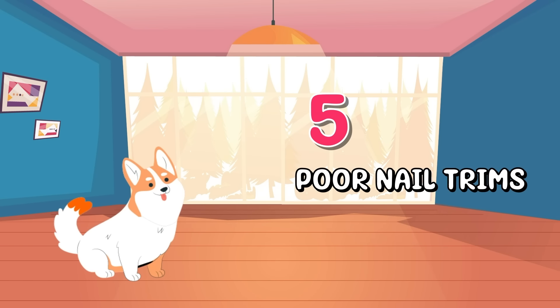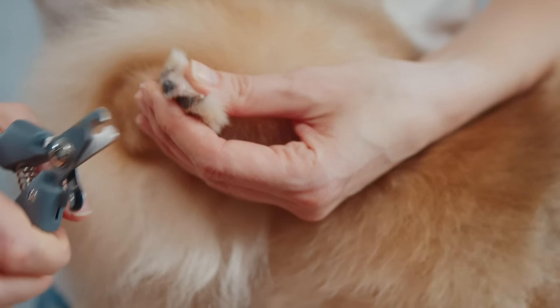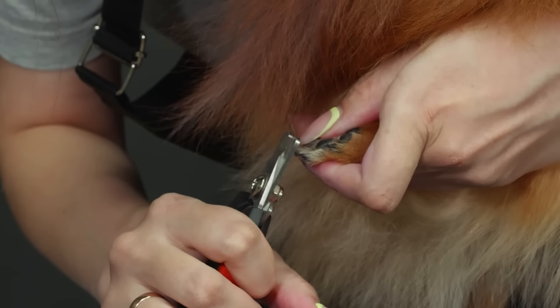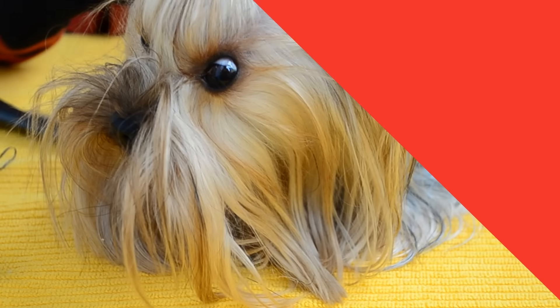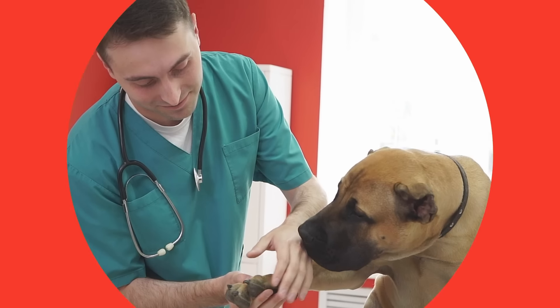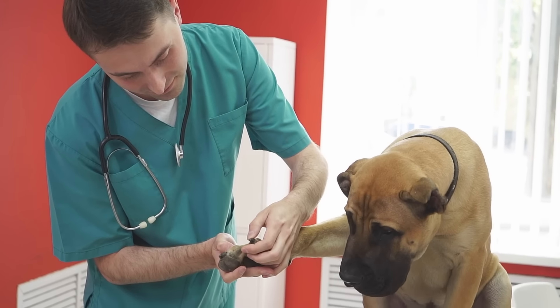Number five: Poor nail trims. Nail care is a vital but often overlooked aspect of dog ownership. Neglecting nail care can have serious consequences, including pain and difficulty walking. Overgrown nails can curve into the paw pads, making each step painful. You should only cut your dog's nails if you are qualified to do so,